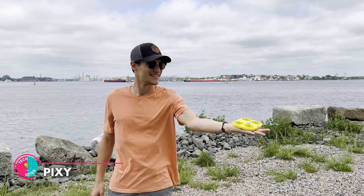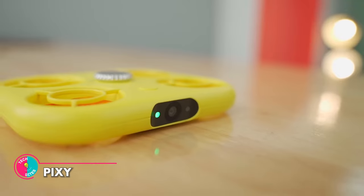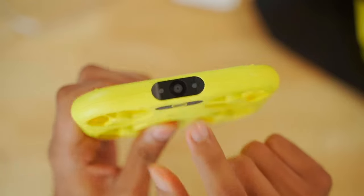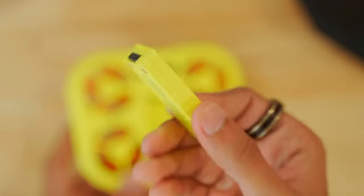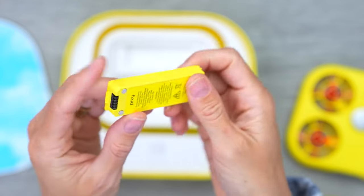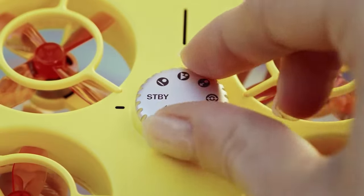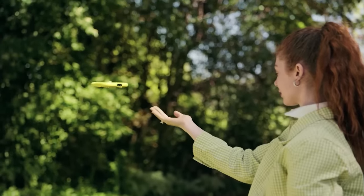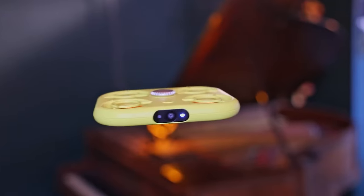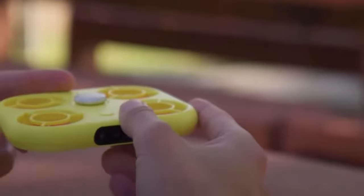Pixie. Hey there, fellow techies, we've got a sweet gadget for you today: the Pixie Drone. Well, kinda — it's more like a tiny flying camera that lands in your hand like a cute little birdie. No need to go through drone flying lessons. Just set your flight pattern, hit the start button, and voila! You'll get some top-notch footage with its 2.7K camera and 16GB storage. Plus, it's so small you can fit it in your pocket.